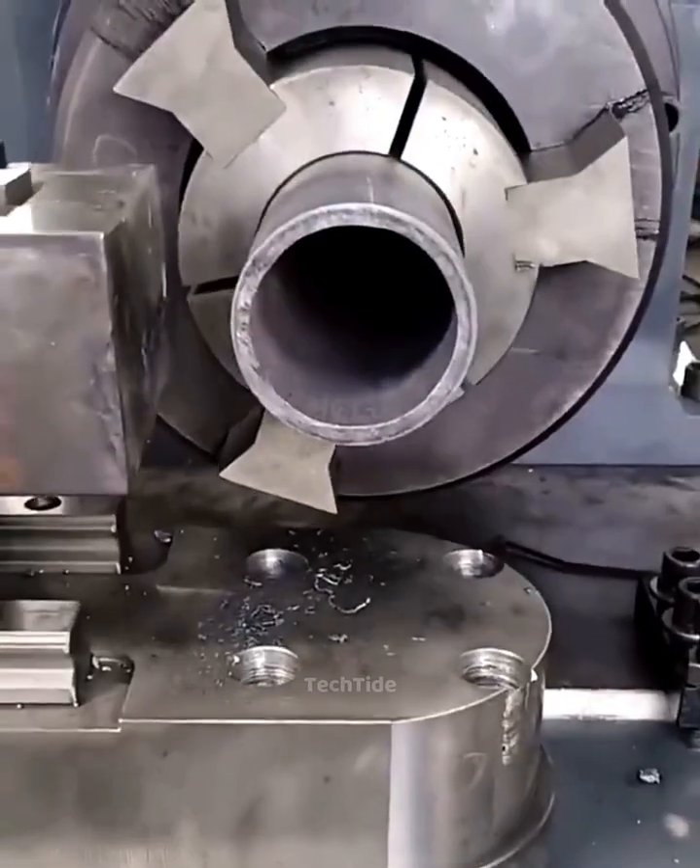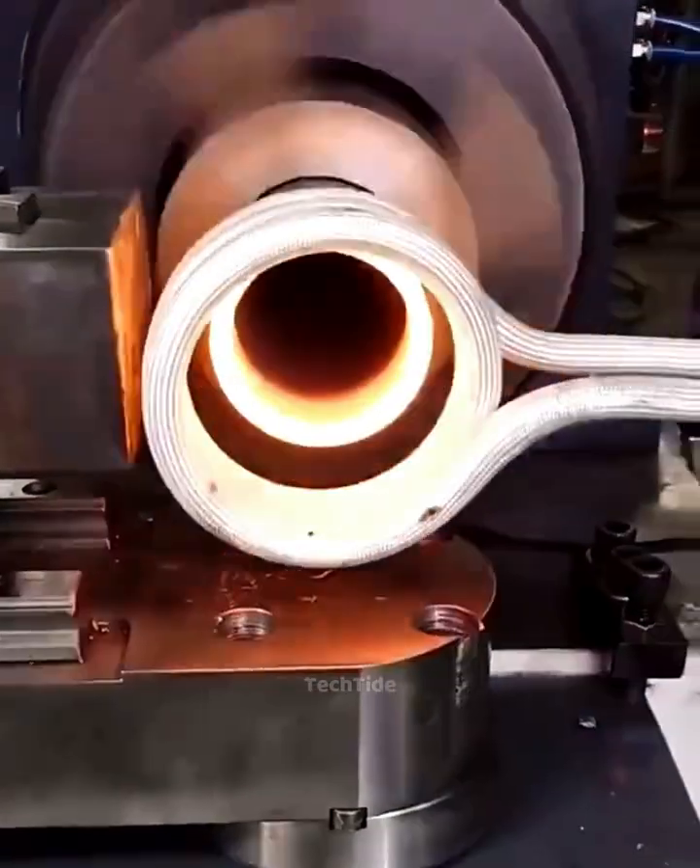A powerful copper heater burns anything instantly. Its heat is unbelievable.